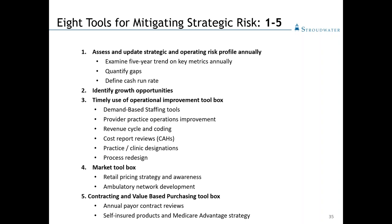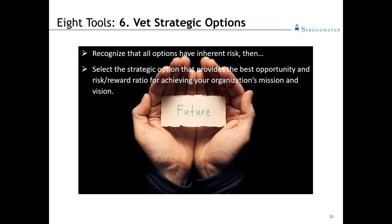One area that presents a fair amount of risk and opportunity is contracting. Have you reviewed your payer contracts at least on an annual basis? There are opportunities to provide care through self-insured products with some of your larger local employers. There are also Medicare Advantage strategies you can take advantage of. As far as vetting strategic options, none of the strategies before you come risk-free. Which strategy provides the best opportunity to realize your organization's vision and mission is going to be different for each organization. It's important to vet that and develop consensus among stakeholders as to the direction for your facility.